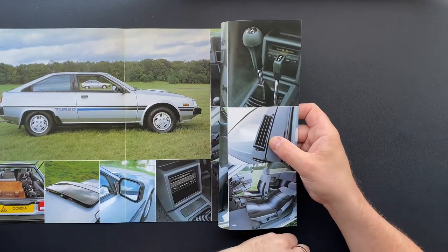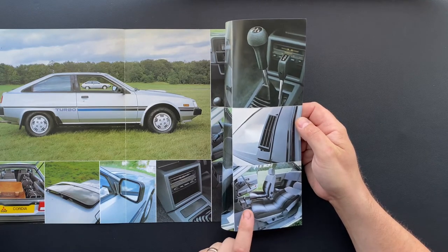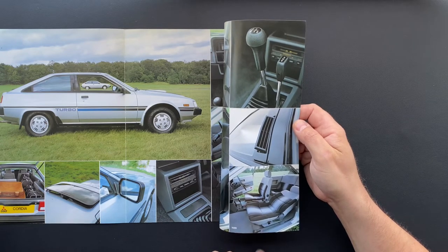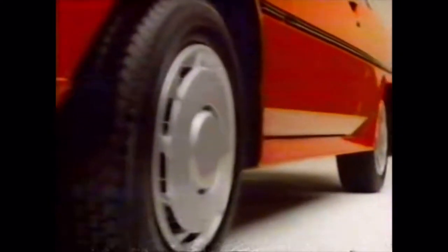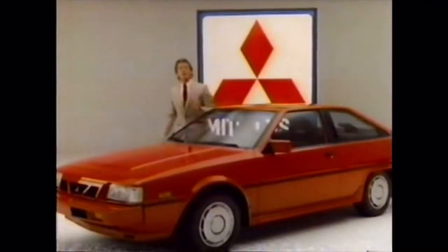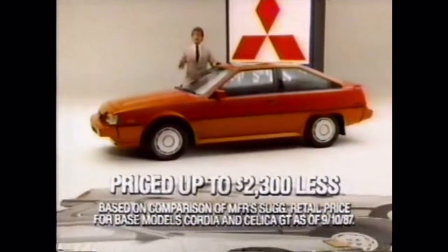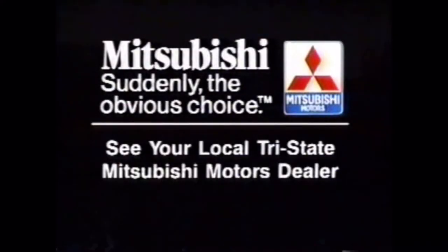There are vents on the side that obviously pop out when needed. Then we've got a plusher interior on the automatic — that looks really nice actually, I quite like the look of those seats. Take the Mitsubishi Cordia: our sporty hatchback with special performance features like front air dam, spoiler, side sill extensions and form-fitting bucket seats. Priced well below the Toyota Celica, Honda Prelude and Nissan 200SX — now that's a big difference. 'The competition just can't stand up. Mitsubishi: suddenly the obvious choice.'